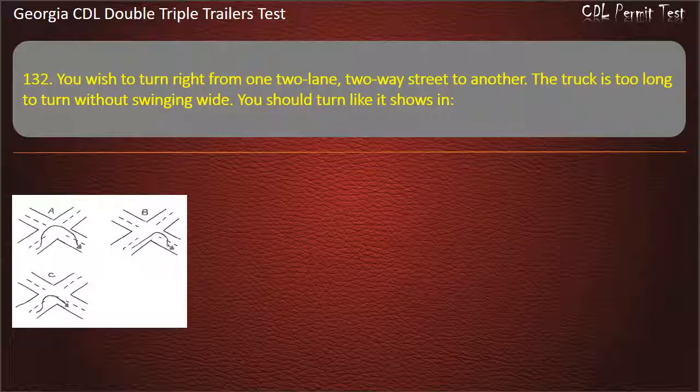Question 132: You wish to turn right from one two-lane, two-way street to another. The truck is too long to turn without swinging wide. You should turn like it shows in which figure? Options: Figure C, Figure B, Figure A. Answer: Figure B.